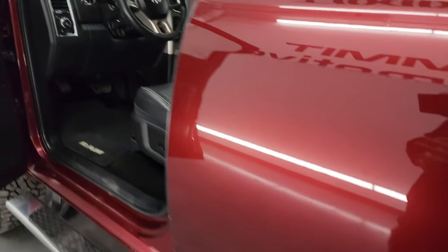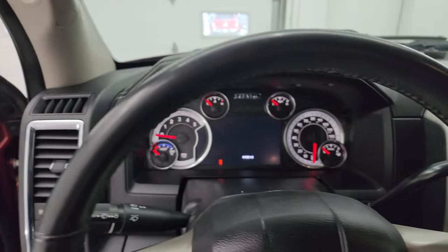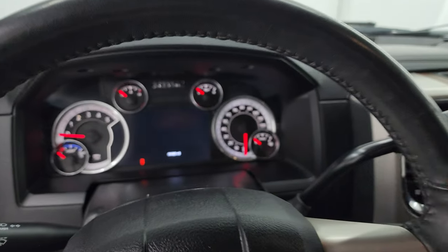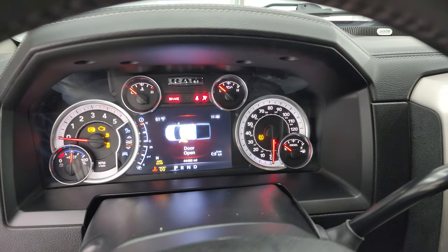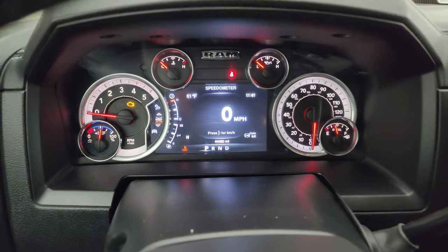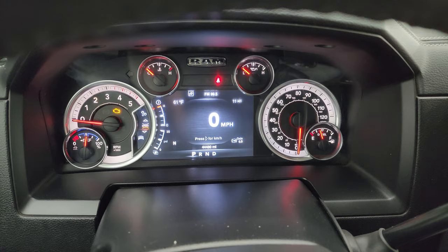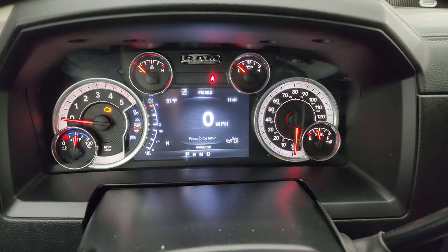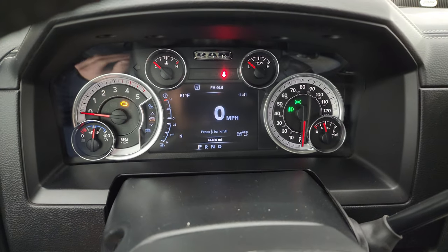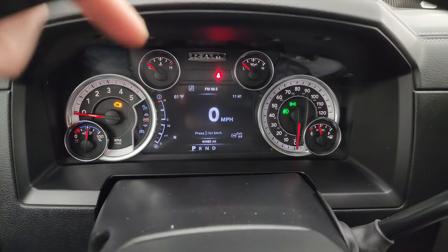We'll hop inside to check out the miles, radio, and everything this truck has to offer on the interior. This one does have keyless entry with remote start. You can see this one has 44,480 miles. You get a digital speedometer, outside temp, time, compass, and gain display for the trailer brake controller. The instrument cluster is very nice and clean, and all those corners are configurable.